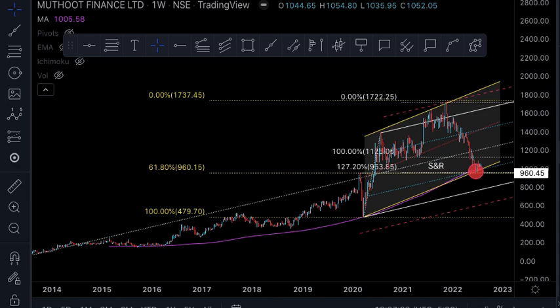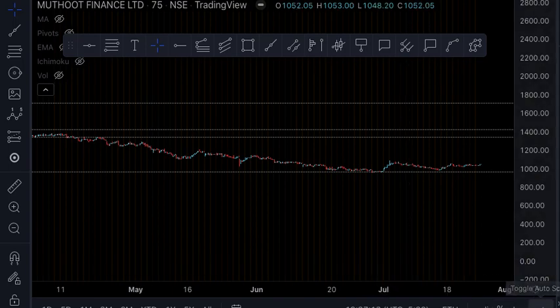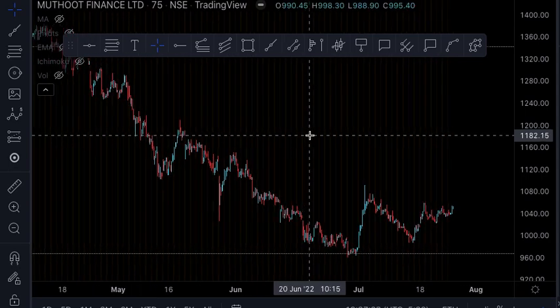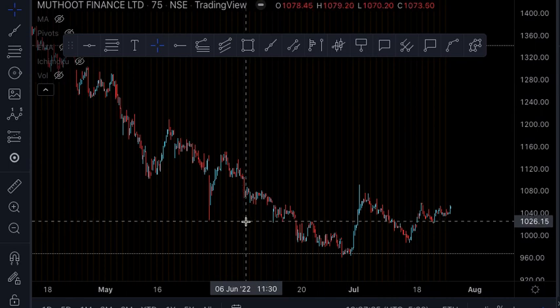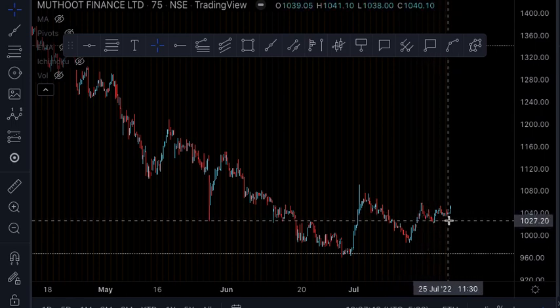Before I wind up, I want to talk about the entry, exit, and stop loss, for which I will take you to the lower time frame — the 75-minute time frame. You can see the stock took support here, made a higher low, and is going a little horizontal. I would imagine that the level around 1025 to 1029 could be a good entry point.